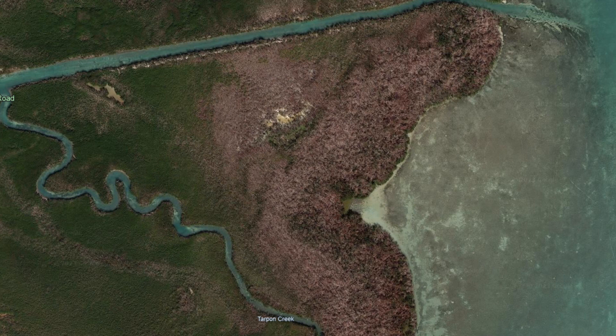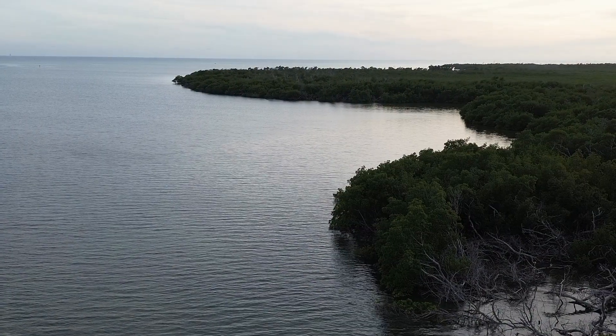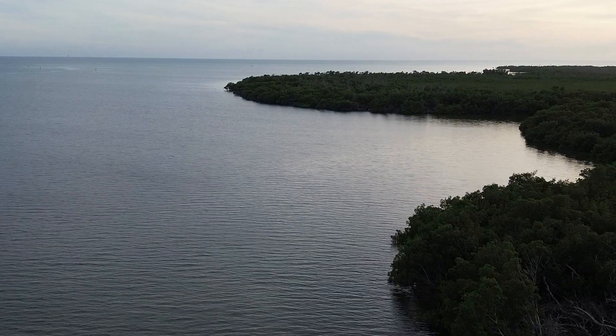Here is a photograph from 2017. You can see all the leaves stripped off the mangroves in this area from Hurricane Irma. And here in the clips going overhead, this is that same area today — and you can see everything has grown back in nicely.